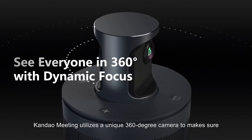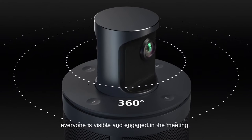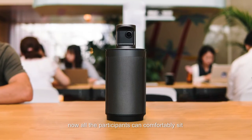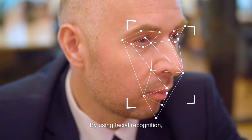Kandao Meeting utilizes a unique 360-degree camera to make sure everyone is visible and engaged in the meeting. Rather than crowding around a tiny camera, all the participants can comfortably sit in a conference room of any shape or size. By using facial recognition, the camera will automatically focus on the speakers, making the remote meeting seem more natural.